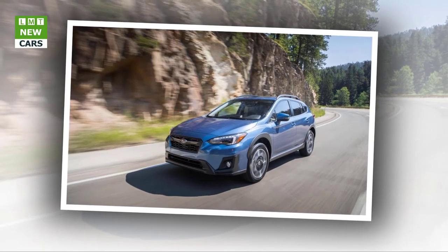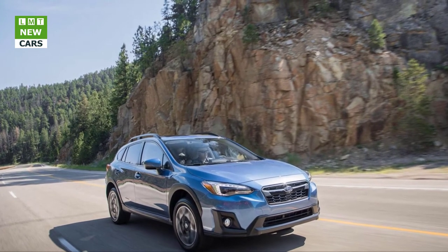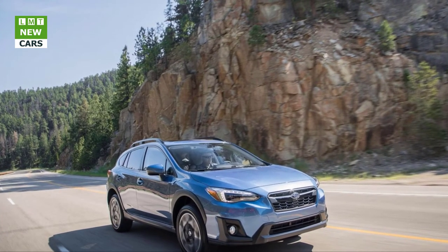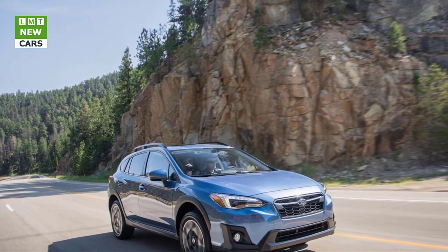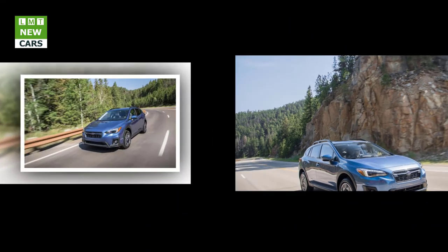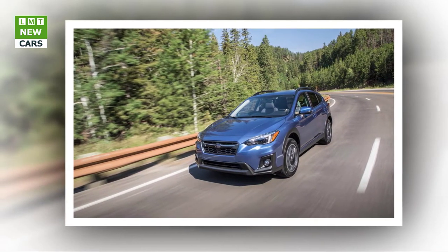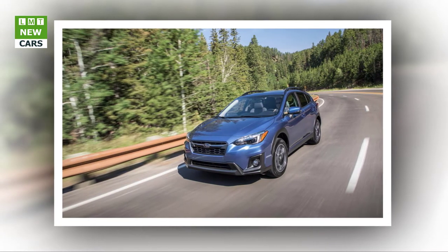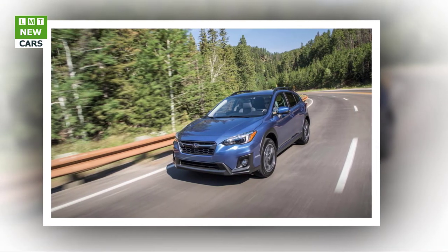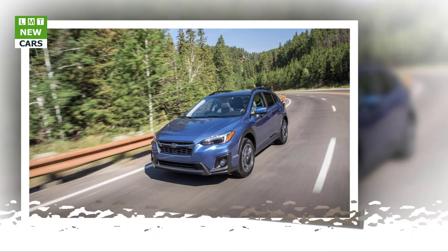At least the sleepy engine and the CVT provide an upside in the form of fuel efficiency. Crosstrek's equipped with the automatic earn an EPA combined fuel economy rating of 29 mpg, versus 25 with the stick shift. In manual-equipped models, a viscous limited-slip center differential restricts torque delivery to a 50-50 front-to-rear split. The CVT connects to an electronically controlled differential, making the torque split continuously variable.